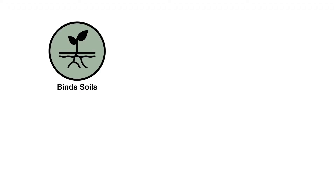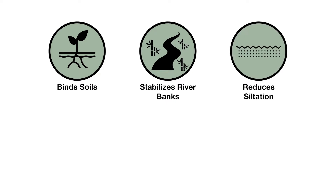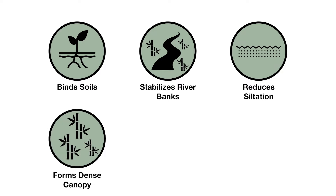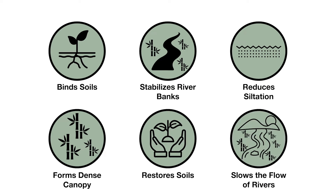Below ground, the dense rhizome network of the bamboos serves to bind the soil, stabilizing river banks and reducing siltation of the water resources. Above ground, the bamboo rapidly forms a dense canopy, which serves to reduce the impact of heavy rainfall on exposed soils and slow the flow of rainfall into the rivers.